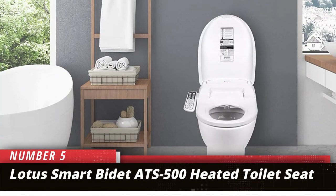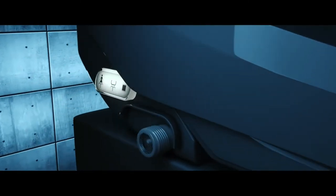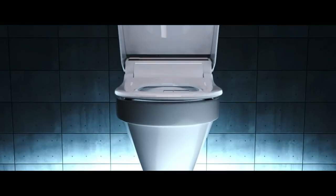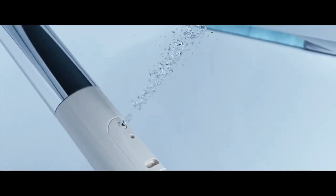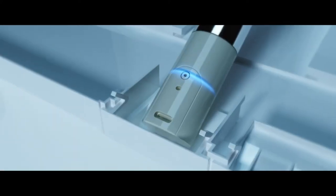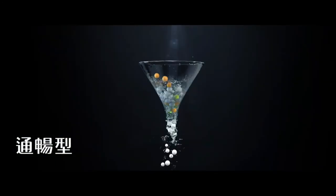Number 5: Lotus Smart Bidet ATS500 Heated Toilet Seat. A heated toilet seat with its broad range of settings and features can make the already tough process of potty training even more complicated. This model from Lotus has kids in mind with a specific setting for children. Press the child button and the nozzle angle and dryer temperature both automatically adjust to suit the sensitive skin and smaller size of a child. A spray washes for 30 seconds before applying the air dryer for one minute, minimizing the number of buttons the child or parent needs to press post potty.